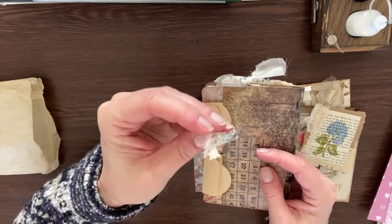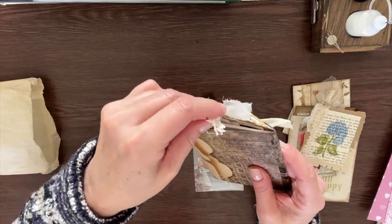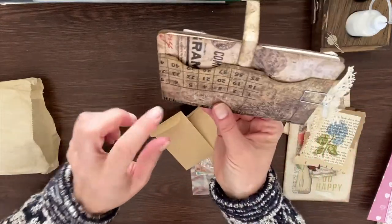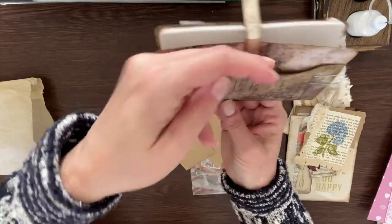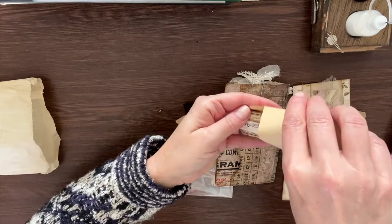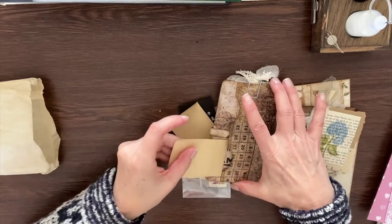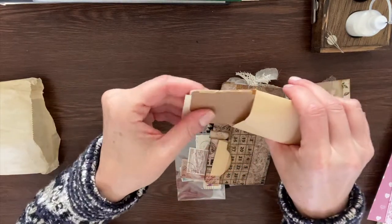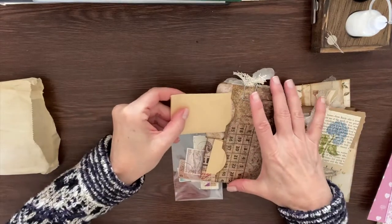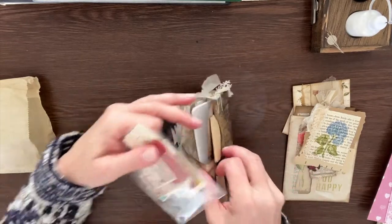Inside the back there are two pockets — well it looks like one big pocket but she made it too — and then she put in all these fun little pieces that I am so excited about using throughout my journals and other works. Very, very cool little bits from Corey.